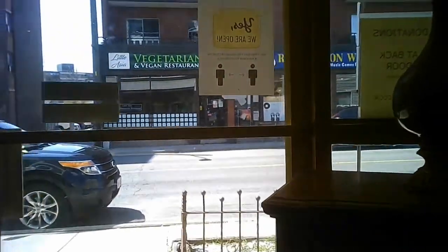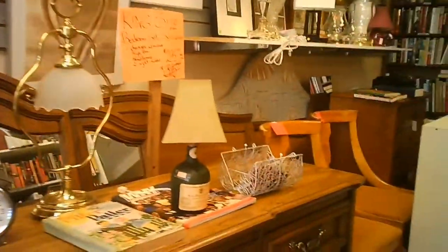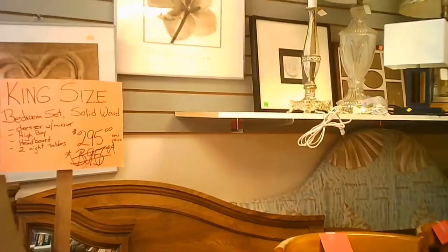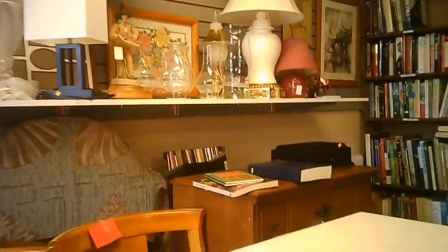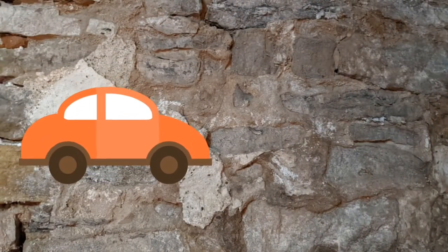And some of the furniture that wasn't visible previously comes into view here. Sometimes they're really great prices, sometimes they're okay.